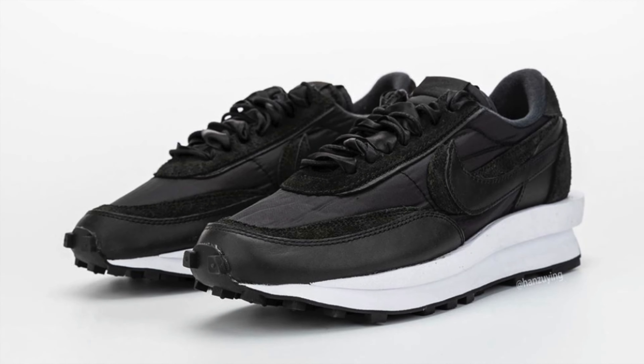Moving down the list, we have two more colorways of the Sakai LDV Waffles. I wasn't able to get the original colorways for retail, and I'm only willing to pay retail for this shoe. The two new colorways are a white and bone colorway and a totally blacked out pair. Personally I think these are a bit repetitive, but this shoe still carries good hype. With a retail price of $160, I expect resale to be somewhere between $350 to $500, depending on the size.